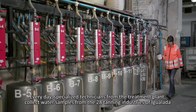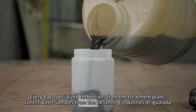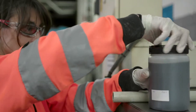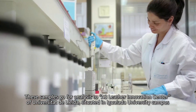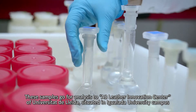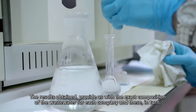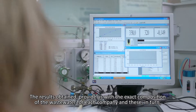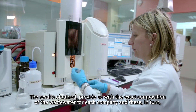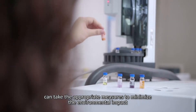Every day, specialized technicians from the treatment plant collect water samples from the 28 tanning industries of Igualada. These samples go for analysis to the A3 Leather Innovation Center of Universitat de Lleida, situated in the Igualada University campus. The results provide the exact composition of the wastewater for each company, which can then take appropriate measures to minimize the environmental impact.